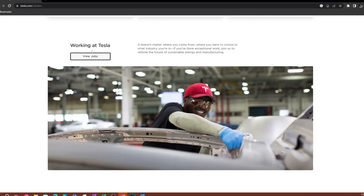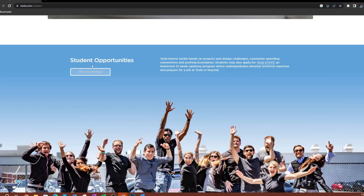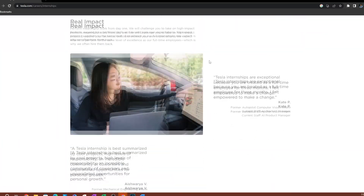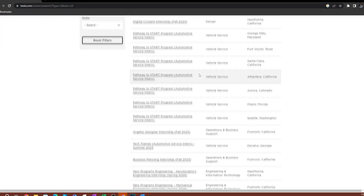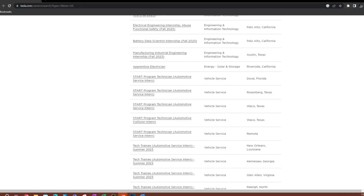If you scroll down here, you can see the different types of jobs. Most companies are going to have a section for internships — this is going to be the most reliable place to look. Click on that so you're not going through any third parties, you're applying directly on the company website. If you search for internships, you're going to see a lot of internships you can apply for.